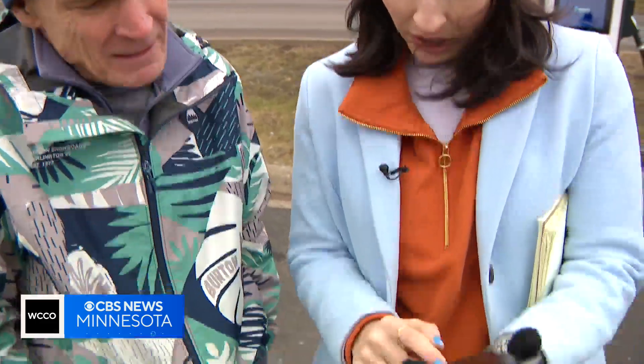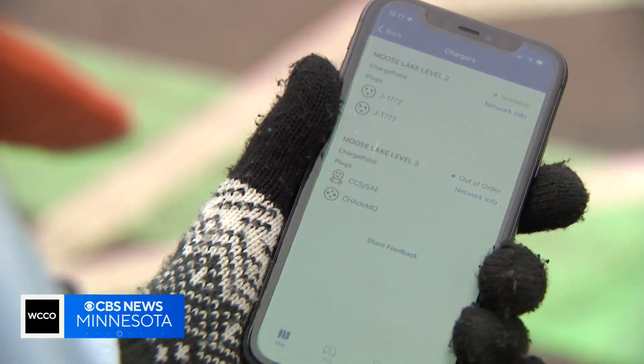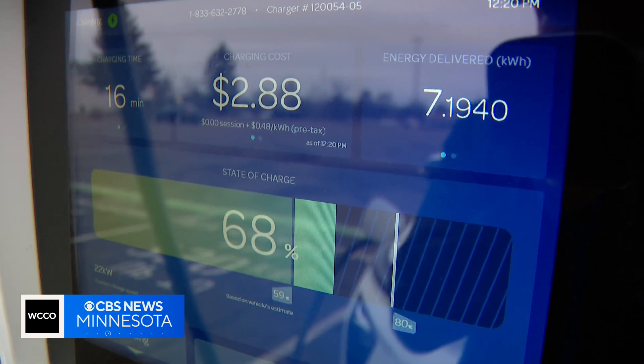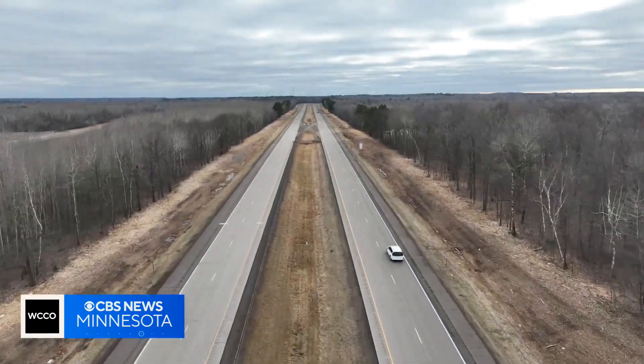They said we made the right choice changing our stop. If it says out of order on the app, you believe it. After 50 minutes of charging, we feel confident the Bolt can make it 125 miles to our lodge.